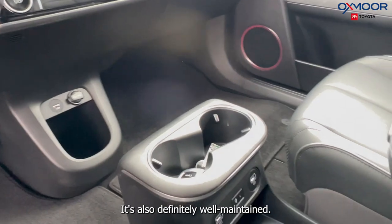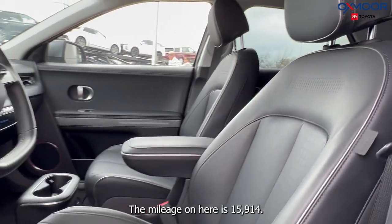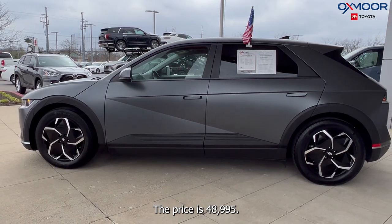It's also definitely well-maintained. The interior color is going to be black. The mileage on here is 15,914 miles. The price is $48,995.